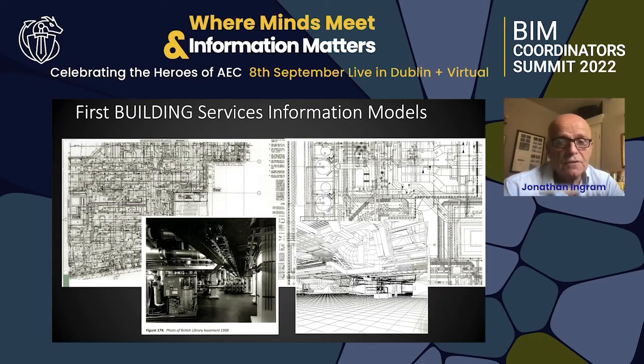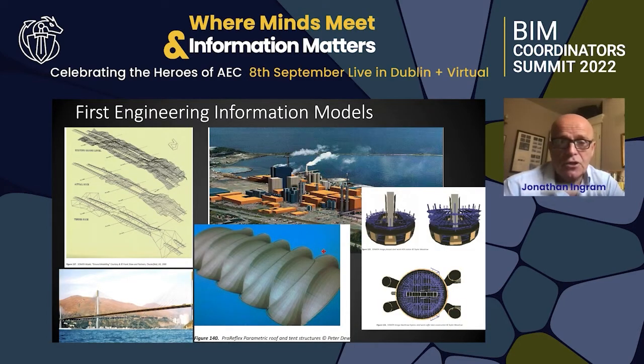The first building services models started very early. This is actually the building services for the British Library — the largest UK services contract ever. We did engineering information models covering different sorts of engineering, including analysis and cut and fill, mathematical equations for roofs, and structural analysis within steel frames.